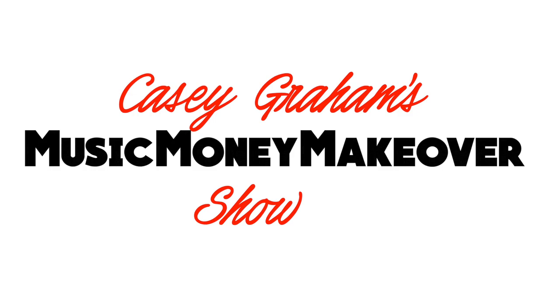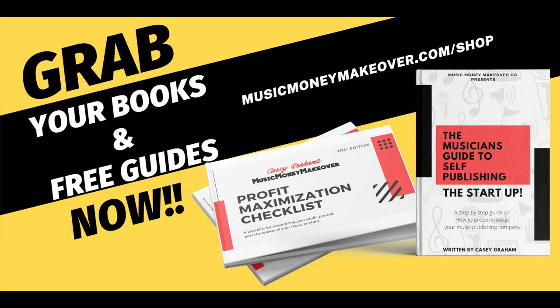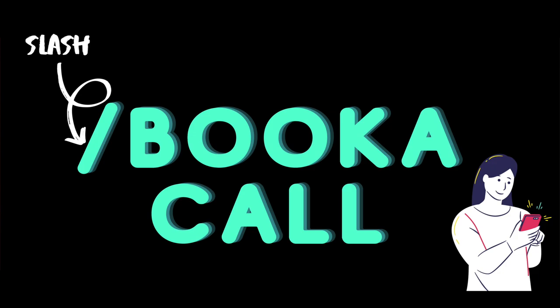Thanks for watching the show. Make sure you log on to musicmoneymakeover.com/shop to download all my books and free guides. Click on the book a call tab to book a call with me to get all your questions answered and problems solved. I'll see you all soon.